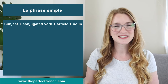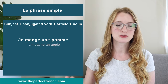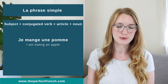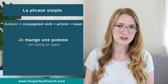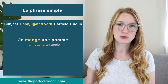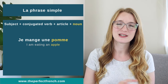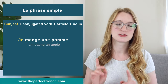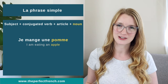Let's see a first sentence: je mange une pomme. Je mange une pomme. Je is the subject — the subject pronoun — which is 'I'. Mange is the conjugated verb. Une is the article, and pomme is the noun. So that's where we start: subject, conjugated verb, article, and noun.